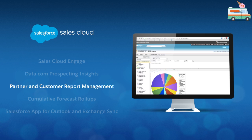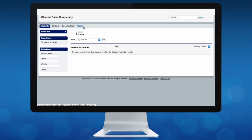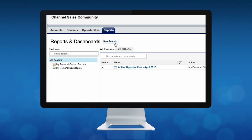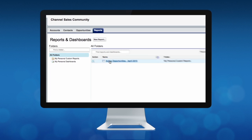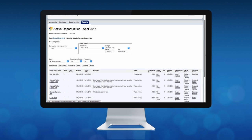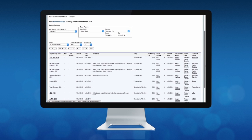For customers that have built a channel sales community, their partners now have the ability to create and manage their own reports in their own folders. Partners can gain new insight into their own sales processes and pipelines, making decisions to drive stronger channel sales. You can now enable your partners to grow their pipeline and business faster.